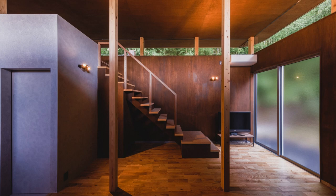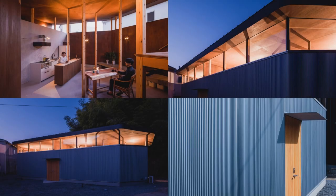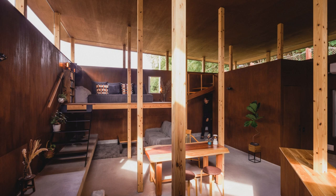The building is arranged in a boomerang shape along the back hill, with the south side wide open. Walls are built to block the view from the surrounding area, and clerestory windows are placed above the wall, giving an impression as if only the roof is floating.